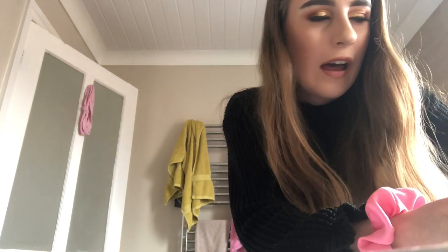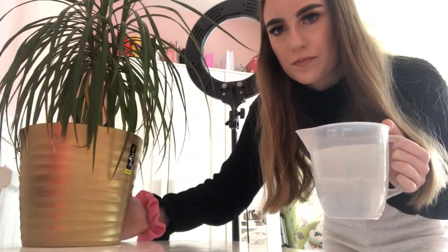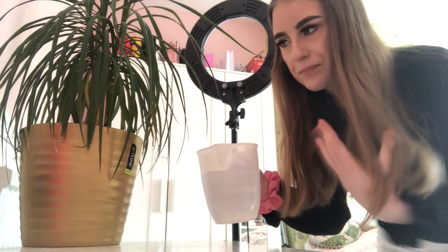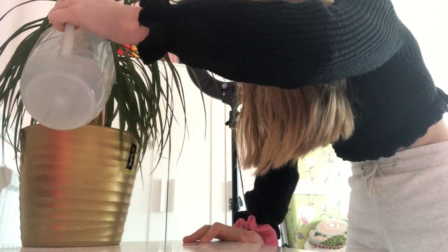I'm going to water all my plants because plants need watered - I always try to water them once a week. What I do is put some warm water in and then some cold. All my plants are kind of from the desert so they need warmer water. I actually bought this one for a pound in Ikea - went straight in my basket. This one always needs watered because it's quite a big plant. Now I'll go and water all my cacti. This one's my favourite - it's just so cute, I love it.